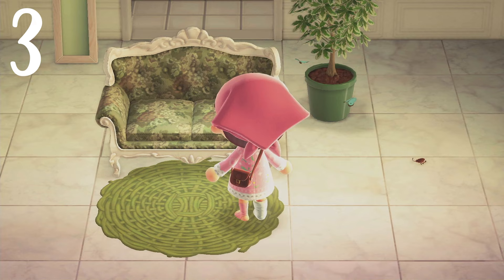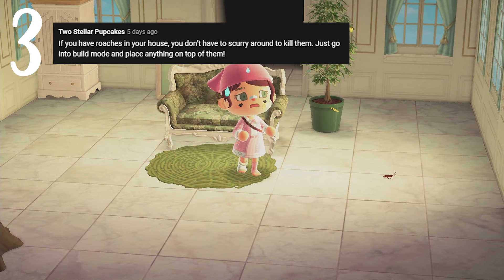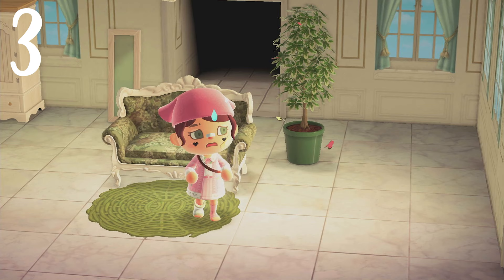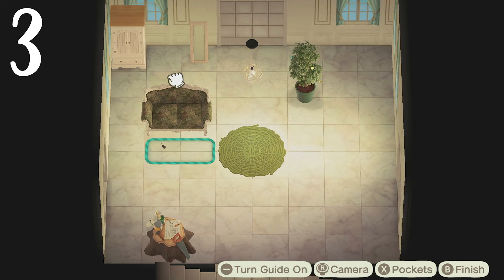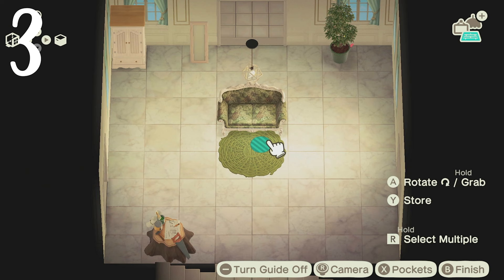Number three: Stellar Pup Cakes commented that if you have those pesky little roaches in your house, you don't have to run around chasing them and waiting for them to come out from underneath furniture. You can actually just go into design mode real quick and place furniture on top of the roaches — and bam, they're dead. That's a good time saver. Thank you to Stellar Pup Cakes for that comment.